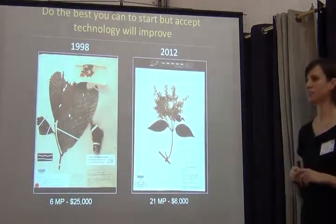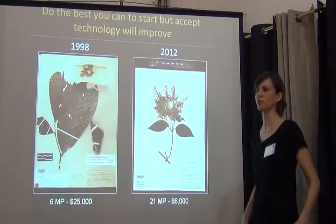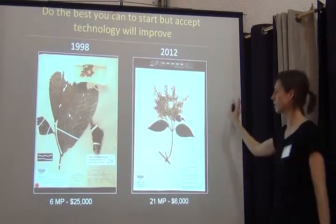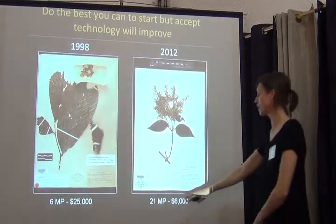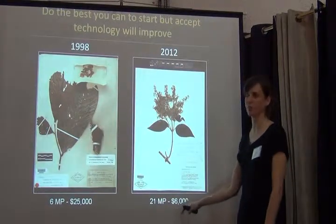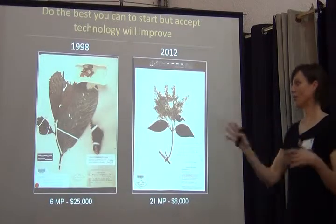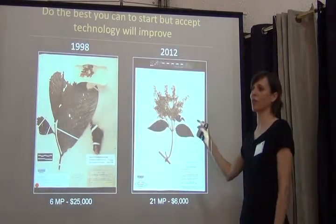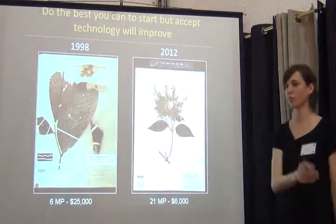But that was the best we were doing, and the images were great — we put them all online. Today we've completely changed. Now we have beautifully illuminated sheets with a scale bar and a color checker. We're using 21-megapixel cameras, and the whole digital station combined cost $6,000. We still have the older images in our database and online, but we're getting better. If you're continuing a program over time, you'll have a combination of different types of technology.